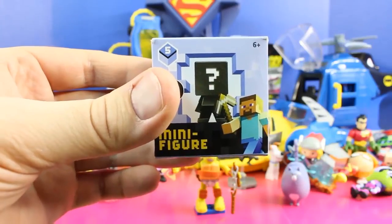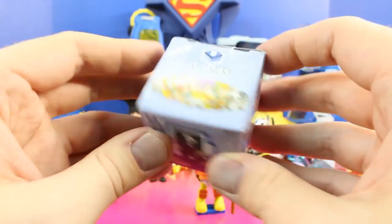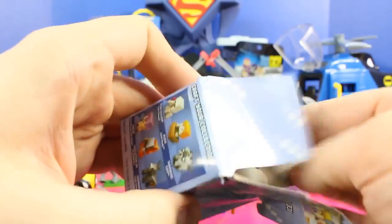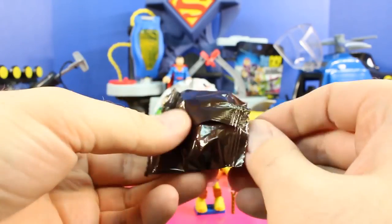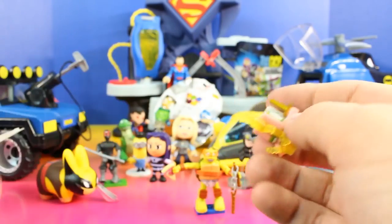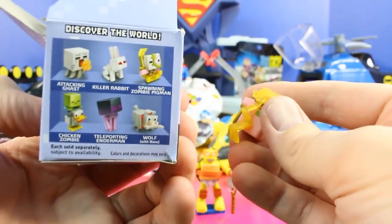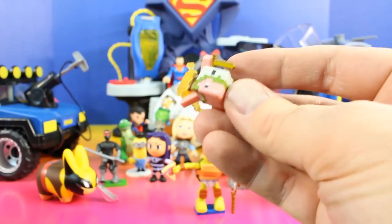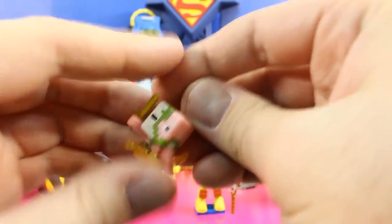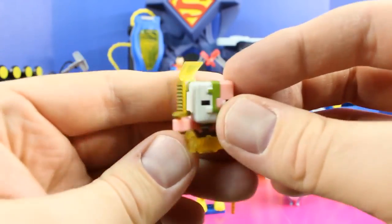Now it's time to open up our last Minecraft minifigure — Series 5 ice series. Here are all the figures again that we can get. Pretty cool, and it looks like we got a Spawning Zombie Pig. Awesome!